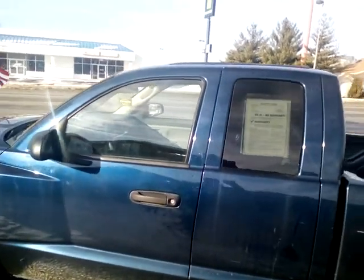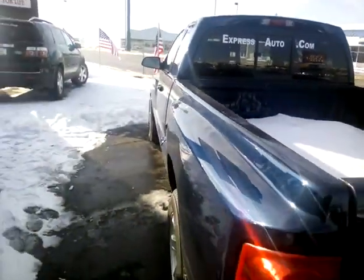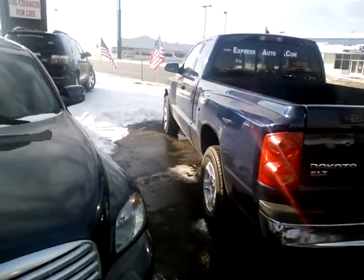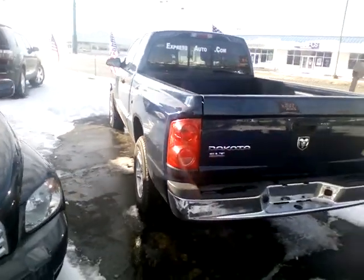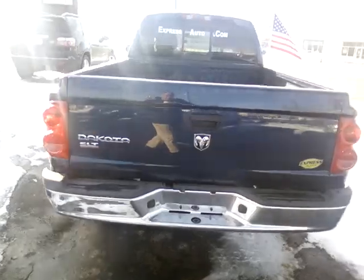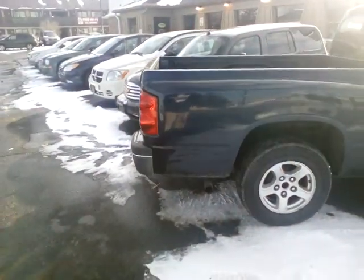So here we have front and rear suspension that greatly improve ride and handling during loaded and empty driving. When it's just you and the highway, the Dakota turns with gusto and keeps secure grip with the road. Towing or hauling heavy loads, this mid-size has the confidence of a full size, if not the payload capacity.